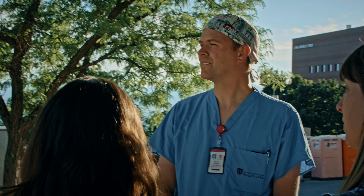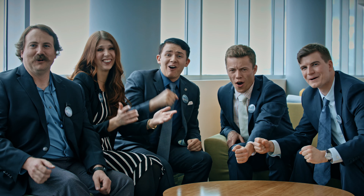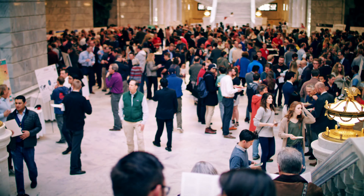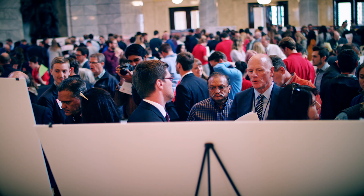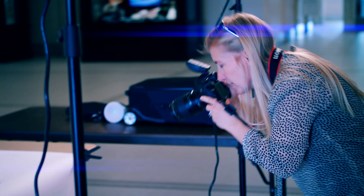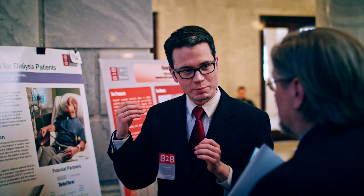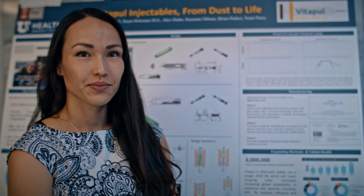The problem originates usually in partnership with physicians that shine light on clinical needs that need to be solved. Bench to Bedside is an amazing program that really brings students together in interdisciplinary teams to solve some of the world's biggest medical problems.